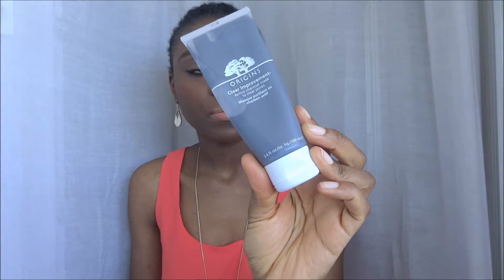Of course, if I go to Origins I have to buy a few things. So I also bought their Clear Improvement Mask. I already talked about this on this channel and I have a full review on my blog as well. It is a mask to reduce the size of pores and to deeply clean the skin. I keep buying this mask over and over again — it is a great one.